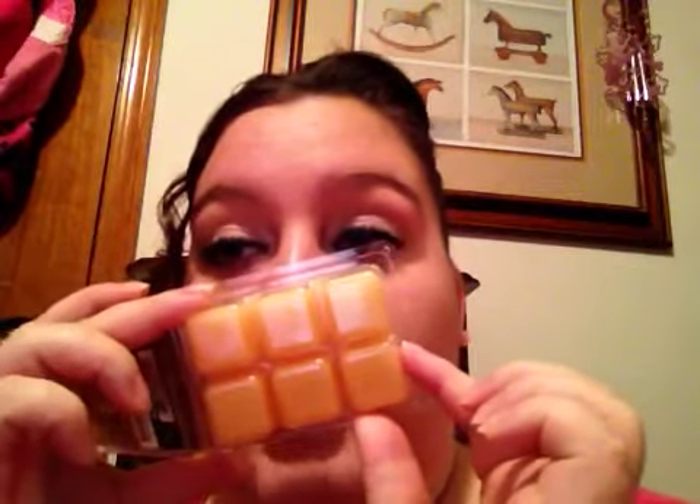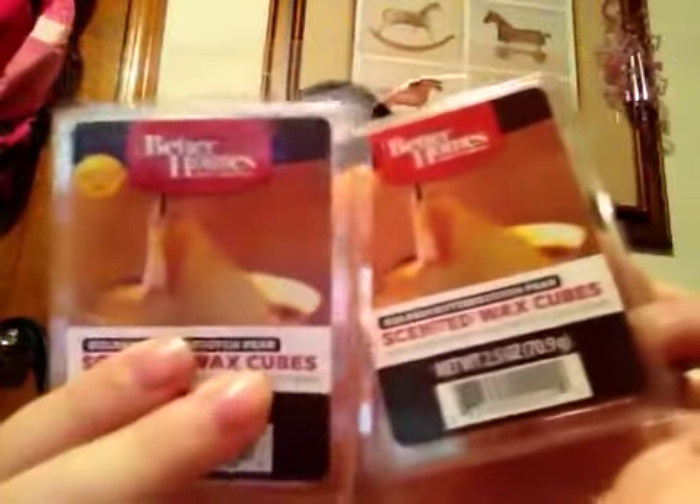And then I went to Walmart and I got two Golden Butterscotch Pear. I don't really have scent descriptions, but you can smell the Butterscotch for sure. It smells like the other Butterscotch that they had, kind of. It smells like pear and Butterscotch. I got two of them and it's limited edition, as you can see.